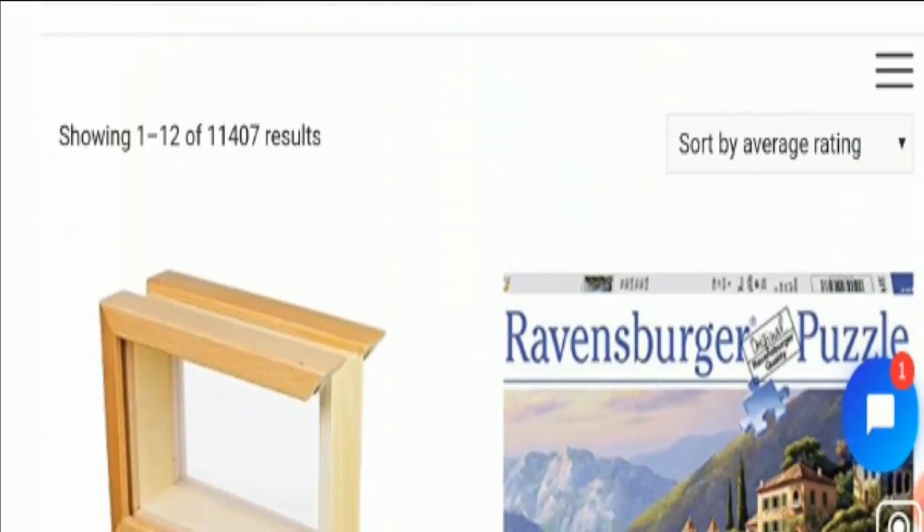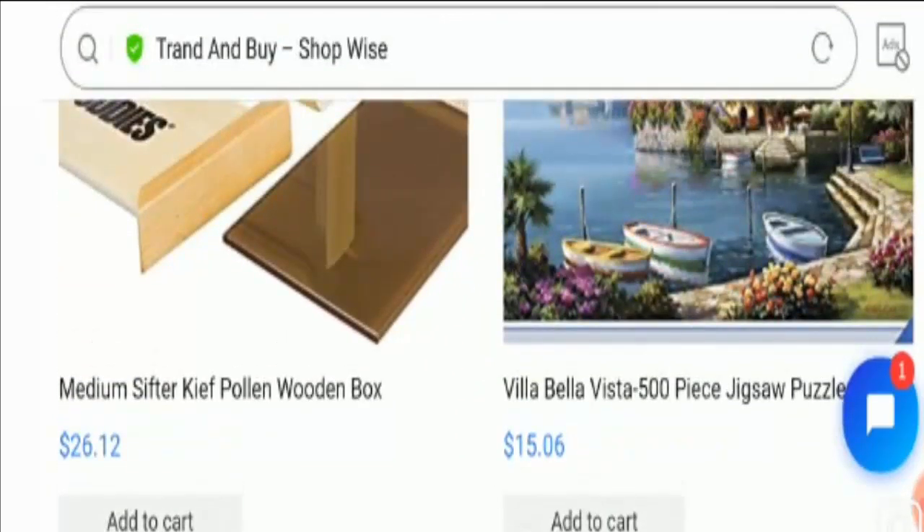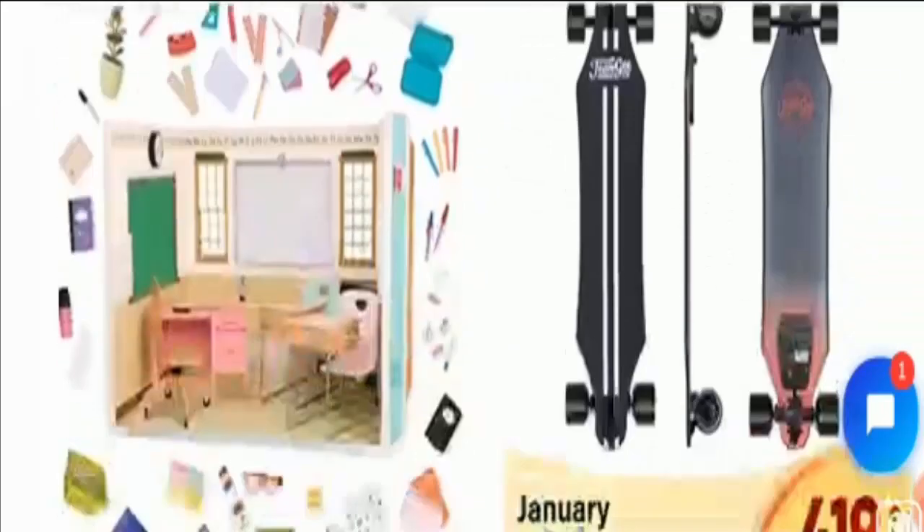It is an online shopping store based in the United States that deals with multiple products including accessory kits, activity and entertainment items, arts and crafts, baking tools, baby and toddler toys, batteries and battery packs, Bluetooth headphones, bread machines, building toys, cables, canning, car seats and accessories, and various other products. You need to find your desired option, and the prices of these offerings are too good to be true.